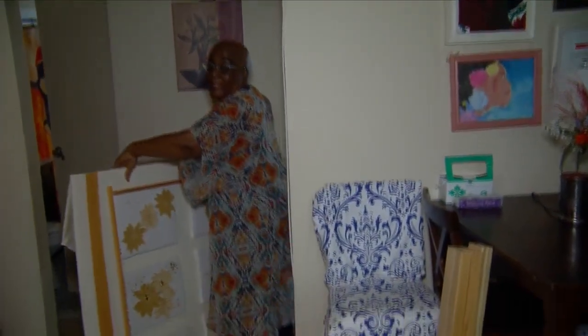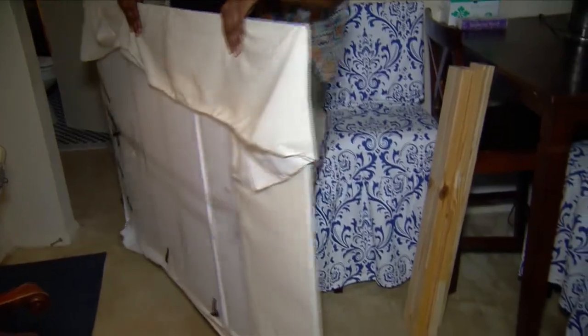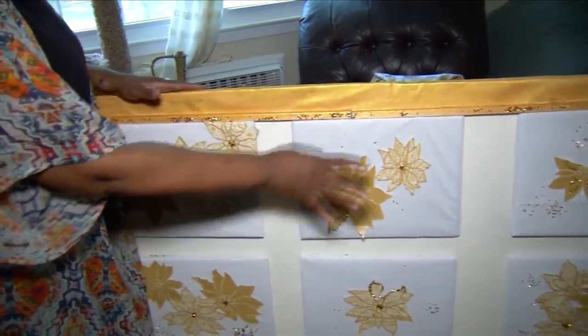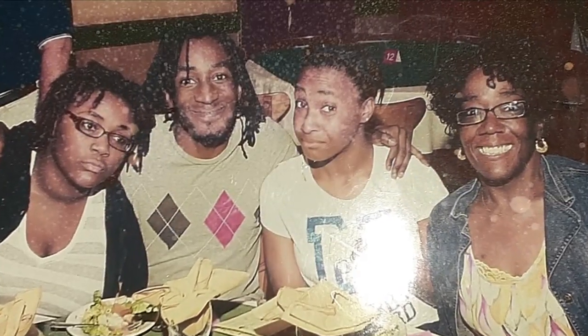This headboard is just the latest do-it-yourself project for Tracy Amati. Right now, she's happy to stay at home since she's higher risk for COVID-19 complications. This mother of three lost her husband more than a decade ago and immediately after learned she had life-threatening kidney disease.